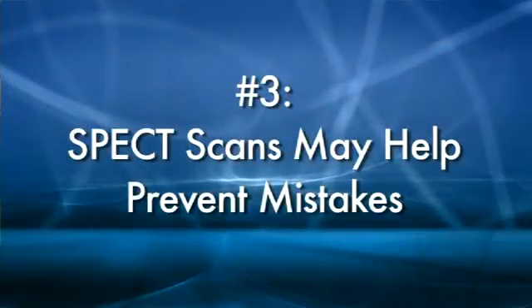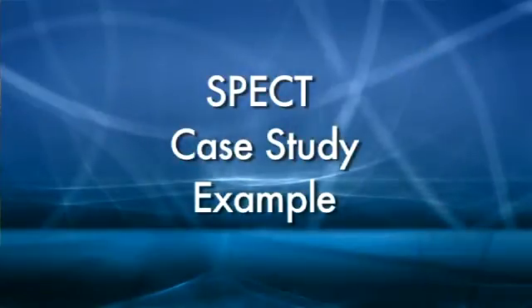Three: SPECT scans have the potential to prevent mistakes. More information — getting information on someone's brain — helps doctors not prescribe the wrong treatments, such as unnecessarily stimulating a brain that's already overactive, or calming a brain that tends to be underactive. For example, one of my friend's wife went to the family doctor because she was having problems with depression.